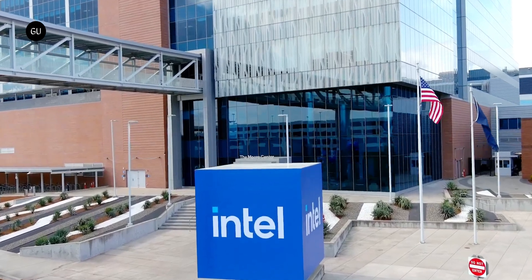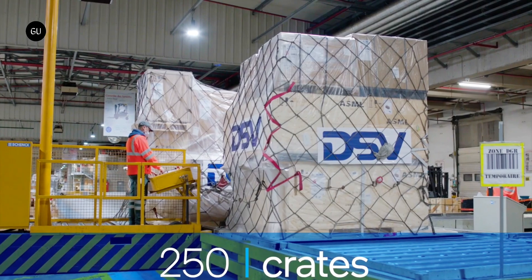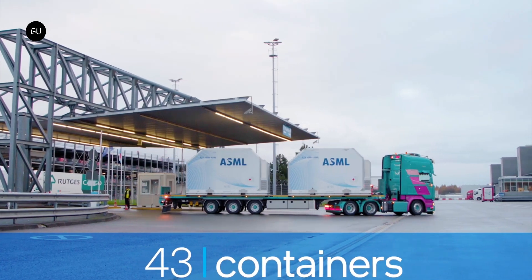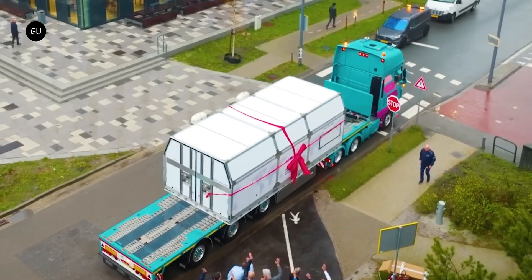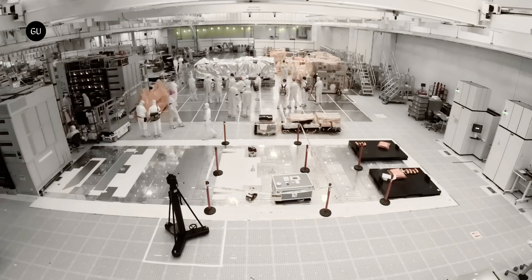Intel said the Twinscan EXE 5000 system was transported to its facility in Oregon inside more than 250 crates, which were shipped into the country inside 43 freight containers. The containers were then loaded into multiple cargo planes that brought them to Seattle, before being loaded onto 20 trucks for the final leg of the journey.